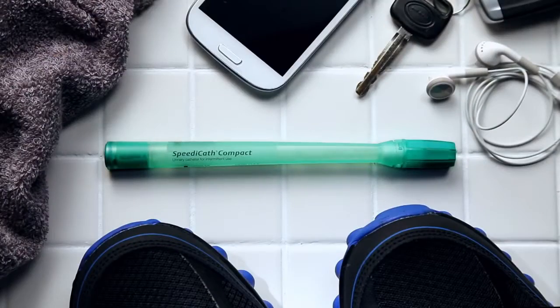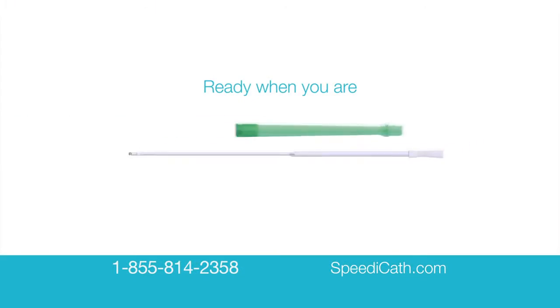It's small, discreet, easy to bring along, and pre-lubricated so it's ready when you are.